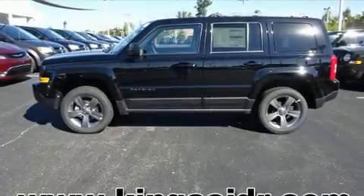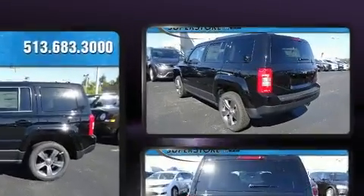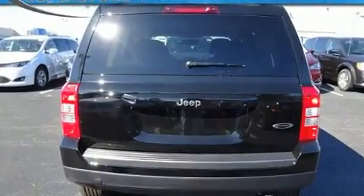Get excited about the 2017 Jeep Patriot. Smooth gear shifts are achieved thanks to the efficient four-cylinder engine. And for added security, Dynamic Stability Control supplements the drivetrain.